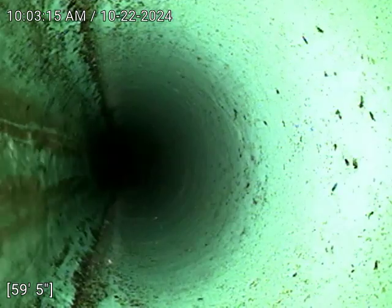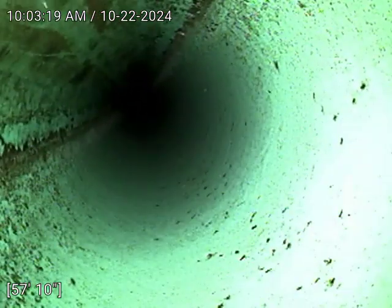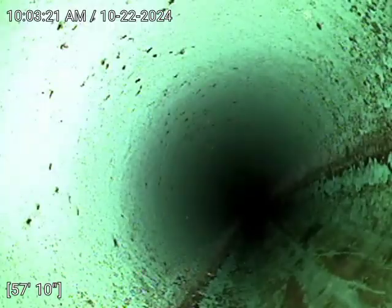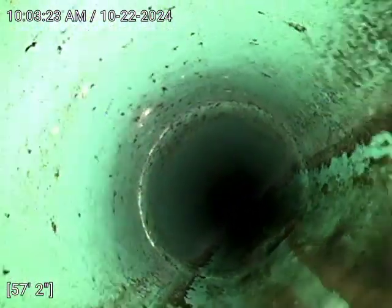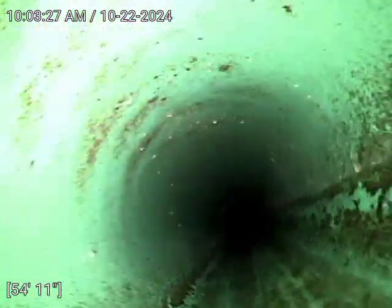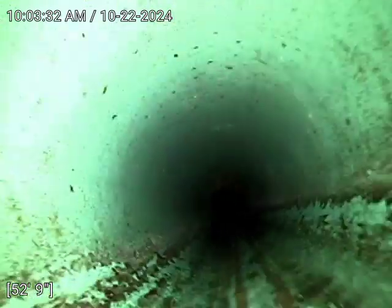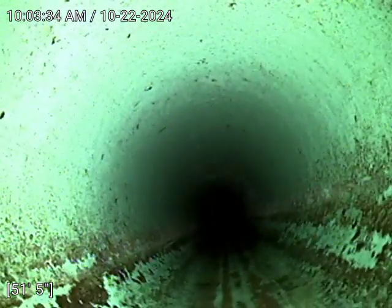We're flushing the toilet downstairs and we can see the line has good flowing. No bellies, no cracks in the line — so far so good.